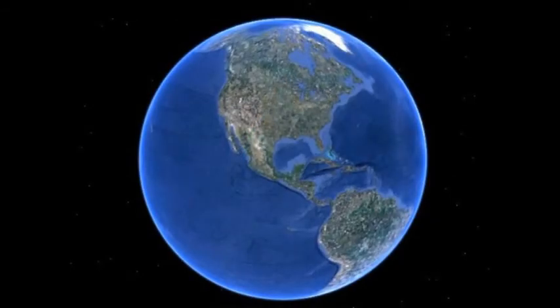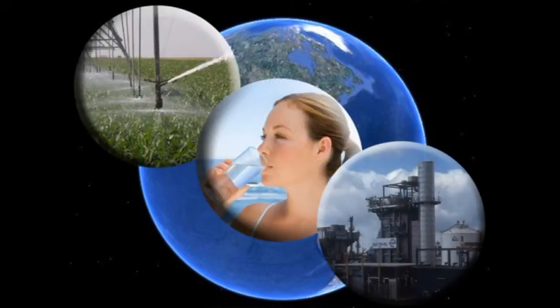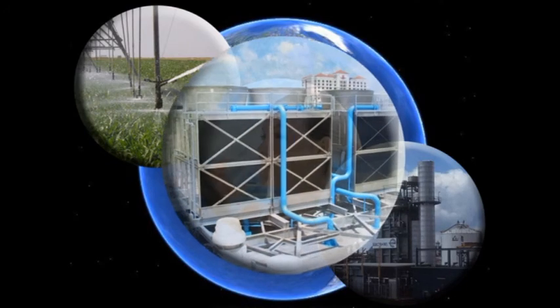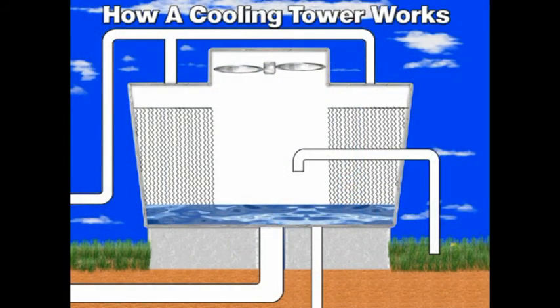The three greatest demands on our freshwater resources are crop irrigation, drinking water, and industry. One of the most widely used industrial applications for water is in cooling towers. A cooling tower is a simple piece of equipment designed to remove heat energy from water through the process of evaporation. Here's how a cooling tower works.